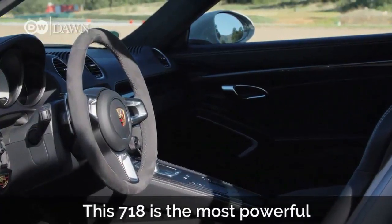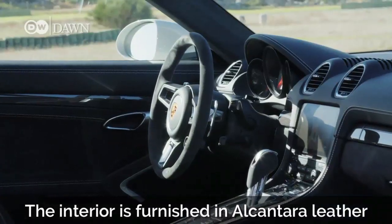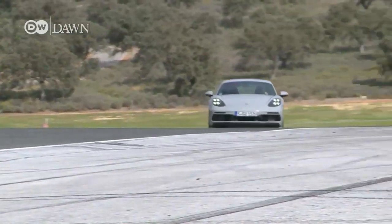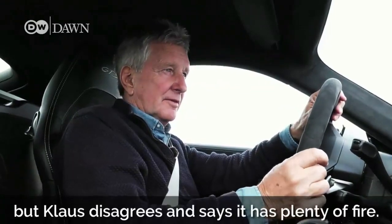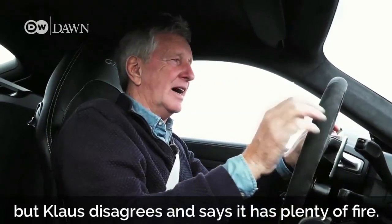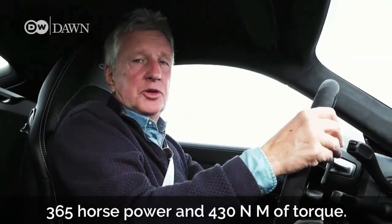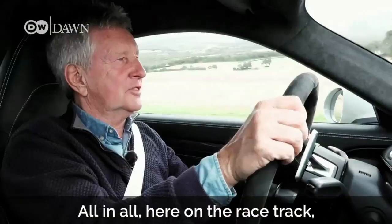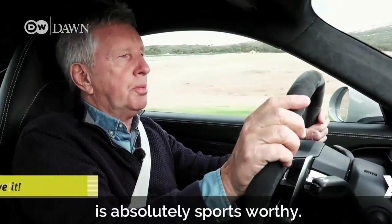This 718 Cayman GTS is the most powerful and dynamic of its kind so far. The interior is furnished in Alcantara leather and boasts electronically adjustable sports seats. Many have doubts about this 2.5-litre turbo engine, but Klaus disagrees and says it has plenty of fire — 365 horsepower and 430 Nm of torque. And when you accelerate in the turn, it really picks up. All in all, here on the racetrack, this series production car is absolutely sportsworthy.